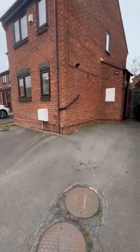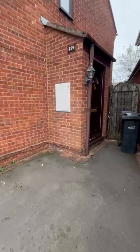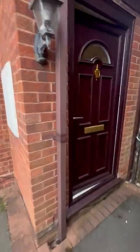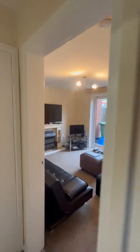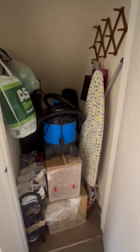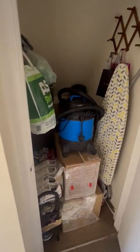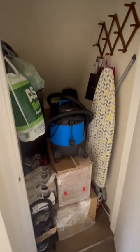Coming into the property itself, it's all double glazed and gas-central heated. Through the front door into your hallway, you've got magnolia coloured walls and brown carpets. There's a storage cupboard straight ahead — good space, ideal for mops, buckets, hoovers, coats, that sort of thing.